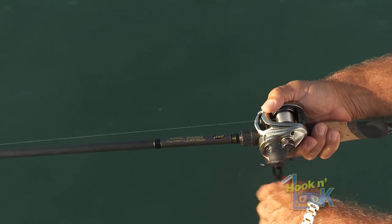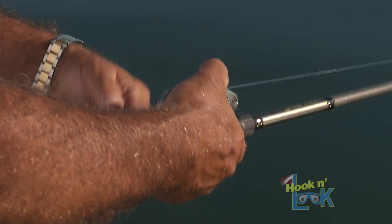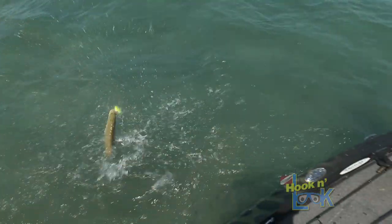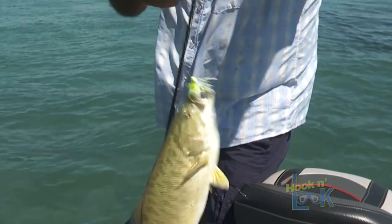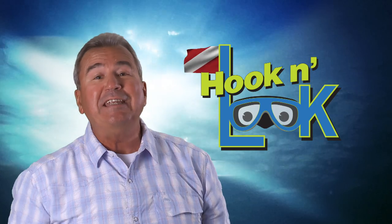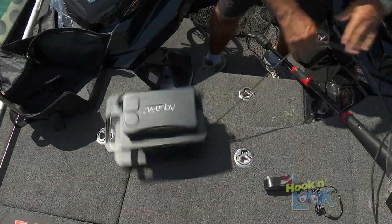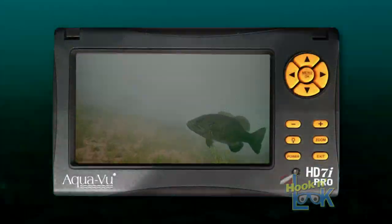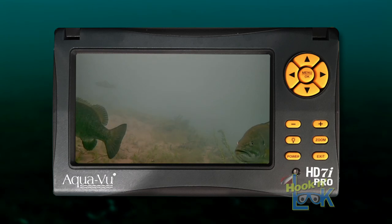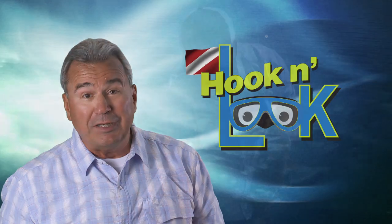I throw my bladed jigs on a seven foot medium heavy baitcasting rod, with the reel spooled up with 20 pound Seaguar Tatsu fluorocarbon line, so I can have the upper hand on these river smallmouths. But again, what you need to do to find them is just cover water. Sometimes you'll find them way up on the flat feeding, and sometimes they're tightly grouped on the lip. At other times, they're deep in the channel — but that's for another video.